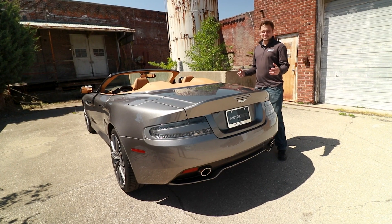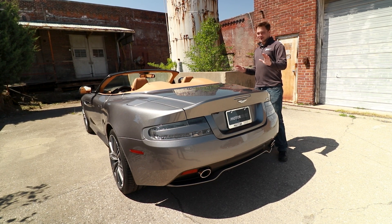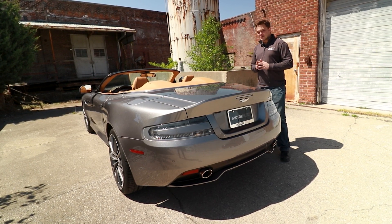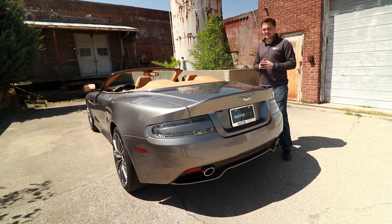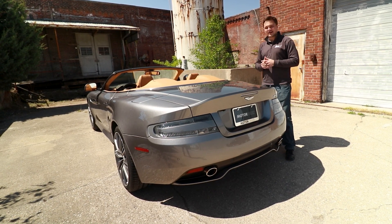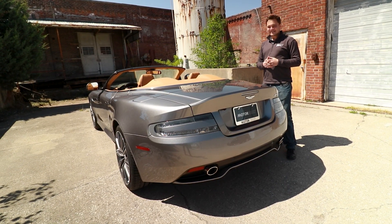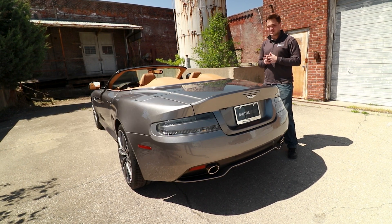Open top Aston Martin, the clear taillights, the Casino Royale vibes all over. Just missing the top, and that is a good thing in this case. You can hear that V12, you can enjoy a beautiful day like this. That cocktail is definitely going to be stirred after taking a spin in the DB9.